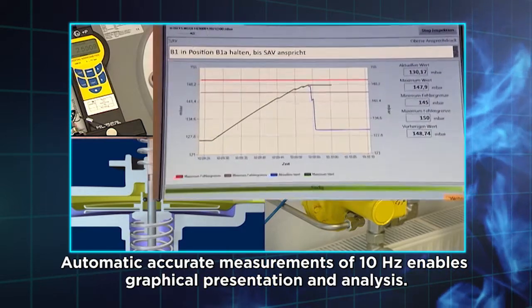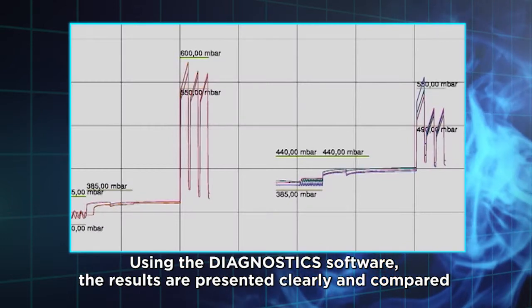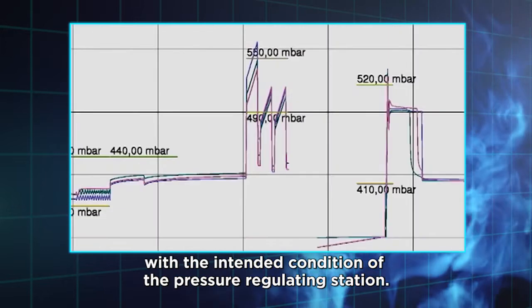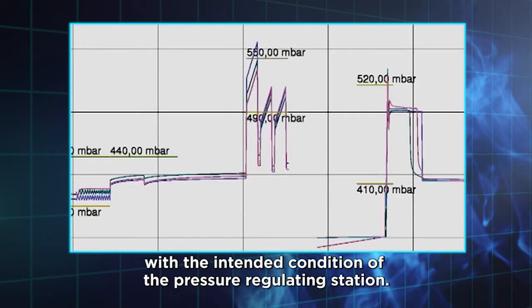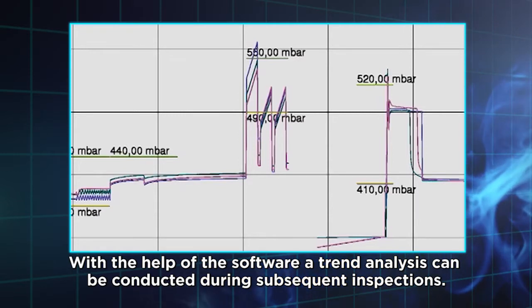Automatic accurate measurements at 10 Hz enable graphical presentation and analysis using the diagnostic software. The results are presented clearly and compared with the intended condition of the pressure regulating station. With the help of the software, a trend analysis can be conducted during subsequent inspections.